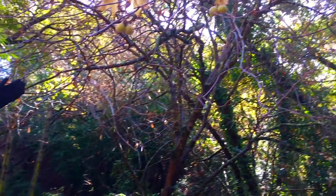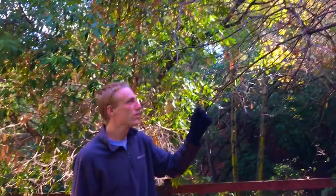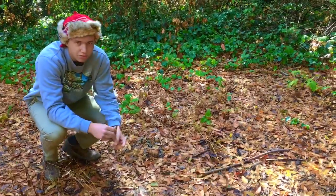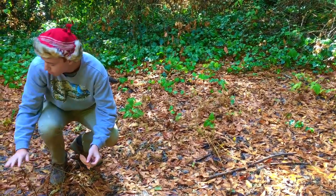Deciduous means that the trees lose their leaves. As you can see up here, in the cold seasons the trees start to lose their leaves — they die off and cover the ground like this. That's what makes a forest deciduous. Deciduous forests lose their leaves in the wintertime, as you can see all around me.